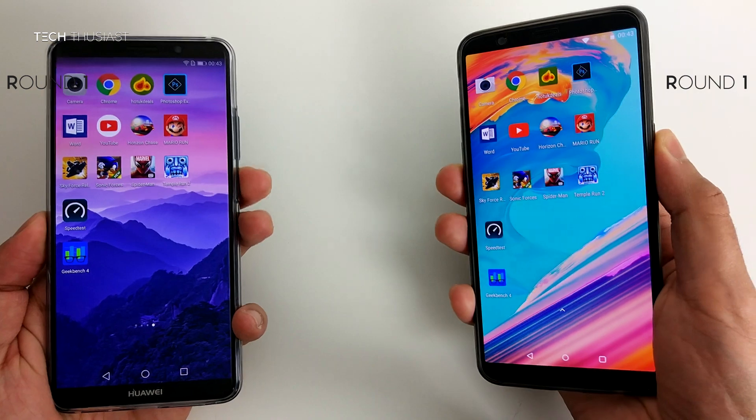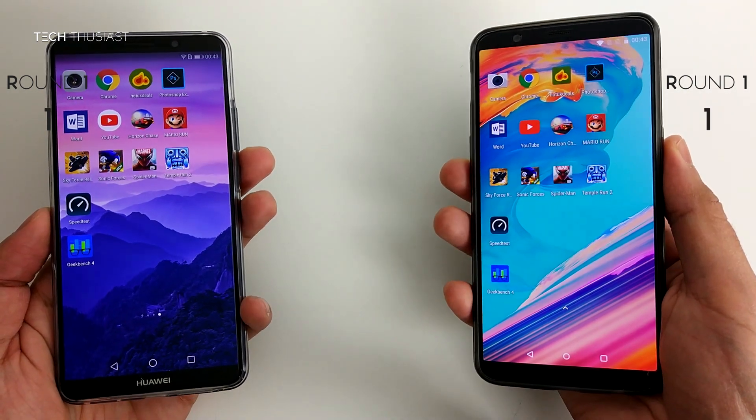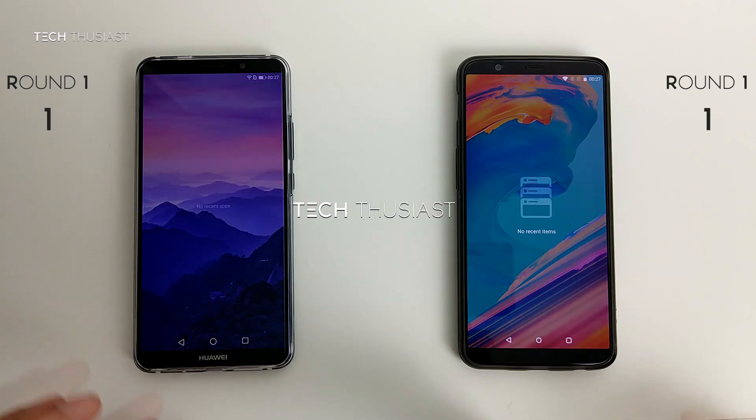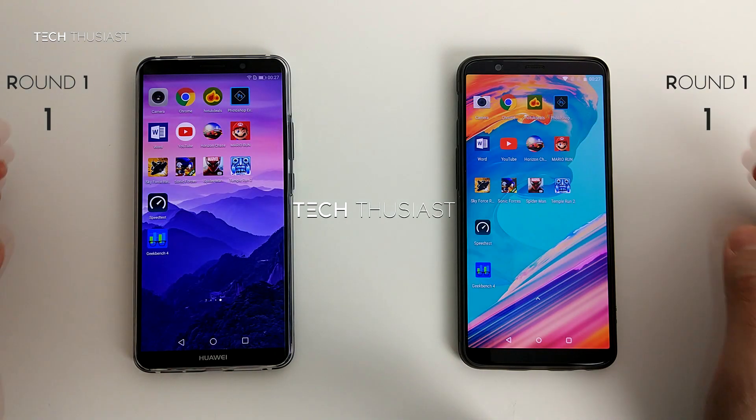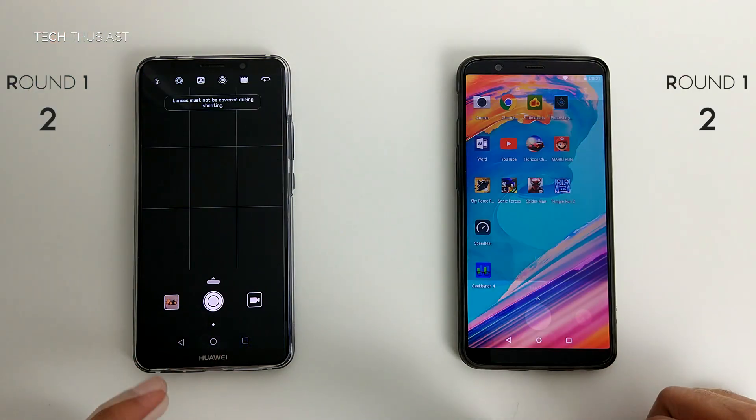Starting off with the fingerprint reader, both of these phones unlock very fast and at the same time, so it is a draw. As you can see there are no apps running in the background. So the first app to be opened up will be the camera app, and they both opened up at the same time.